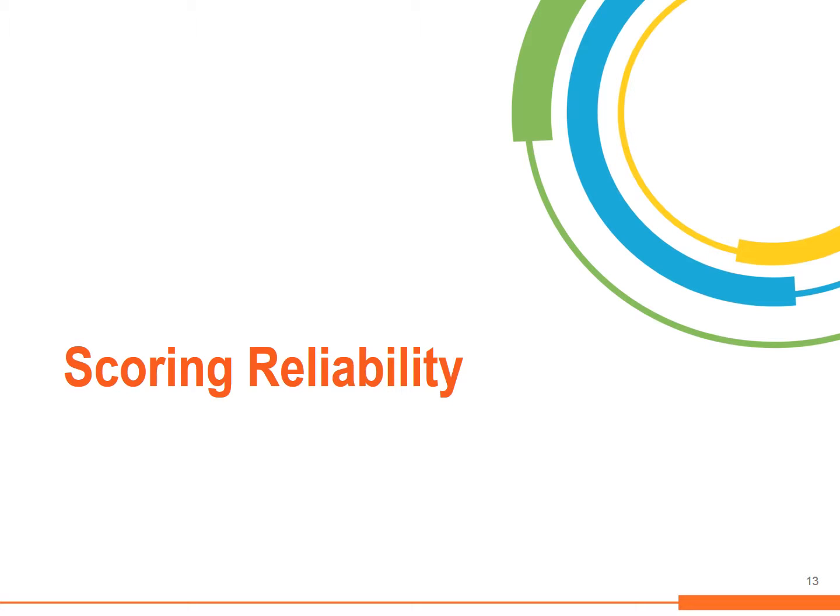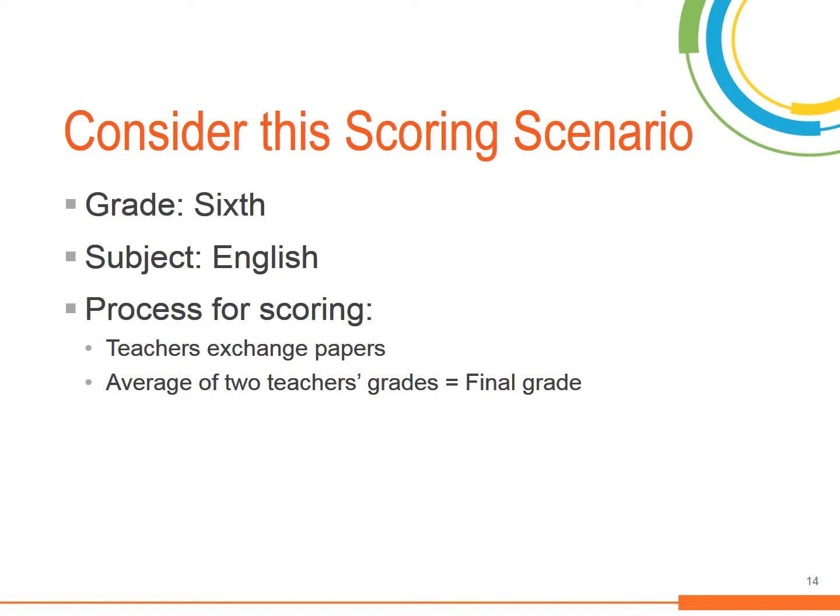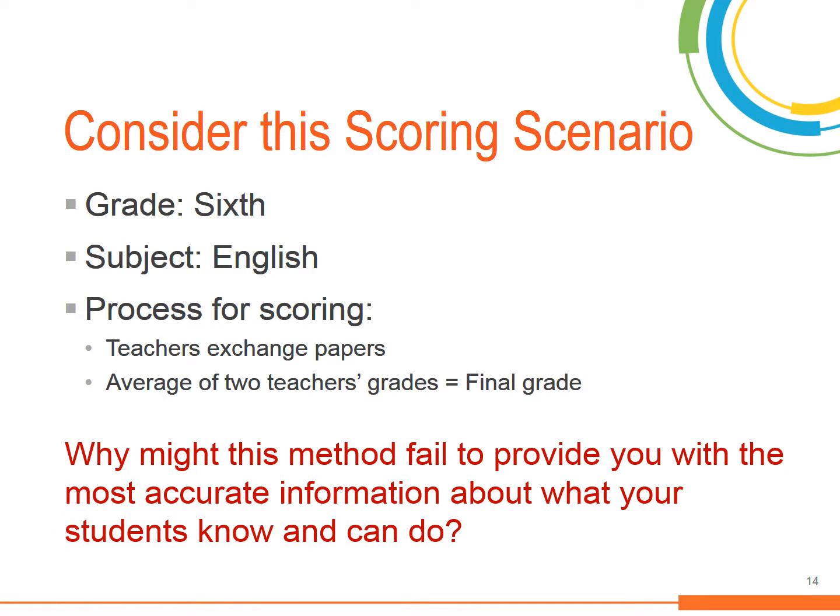Let's talk more about consistency and scoring. Consider this scenario: you are part of a team of 6th grade English teachers. An essay is administered as a summative assessment in each classroom. The team has decided to exchange papers so that each student's essay is graded by two teachers, and the final score will be the average of the two grades assigned. The assessment is given on a Friday, and teachers collect and exchange the papers, agreeing to complete the grading by the following week. Why might this method be ineffective in providing the most accurate information about what a student knows and can do?